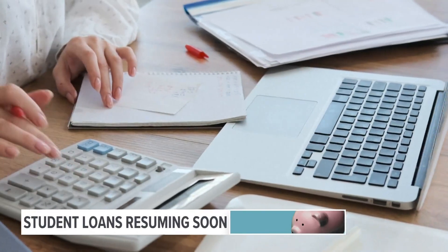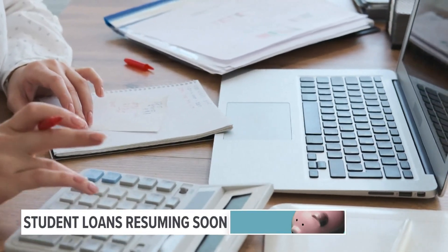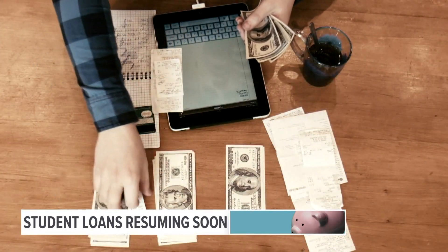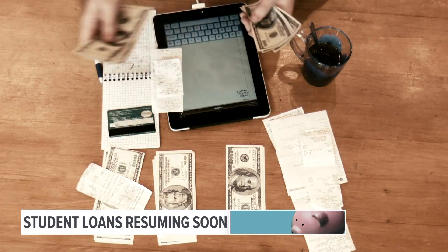There are income-driven repayment plans available, to name just one of the federal programs referenced. This is based off of household size and income, which may have changed over the last year. But it's important that you read the fine print — it could decrease your payment significantly.